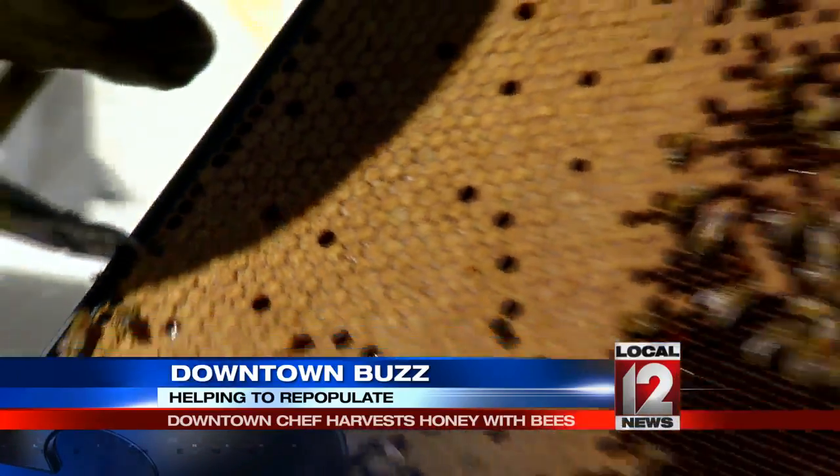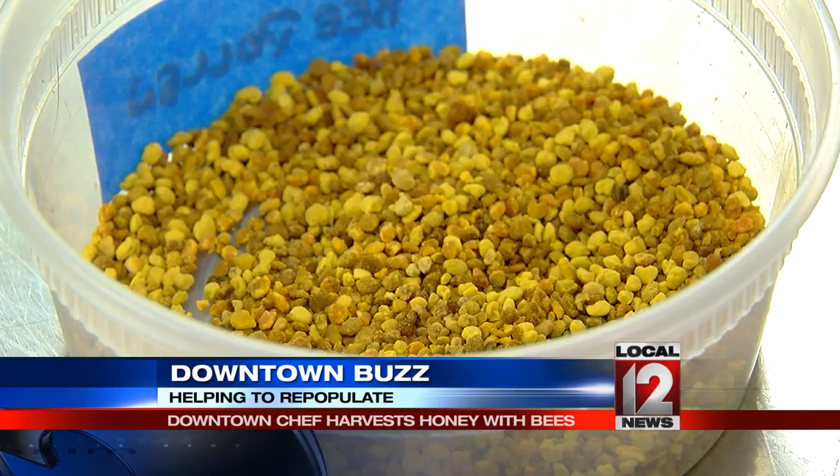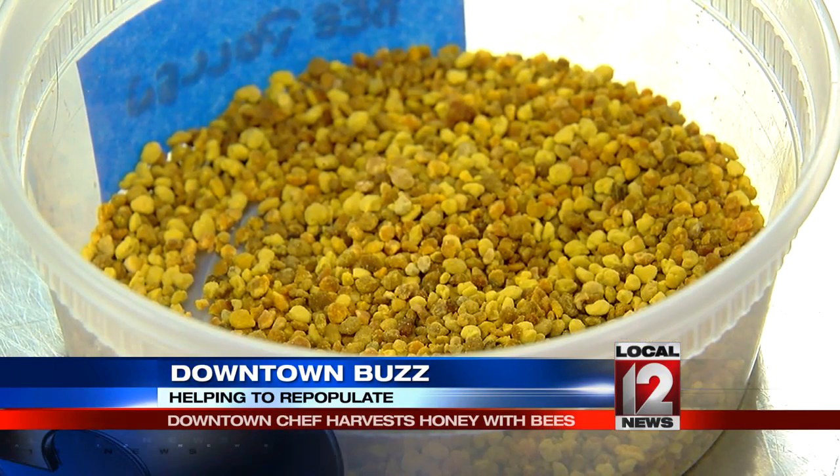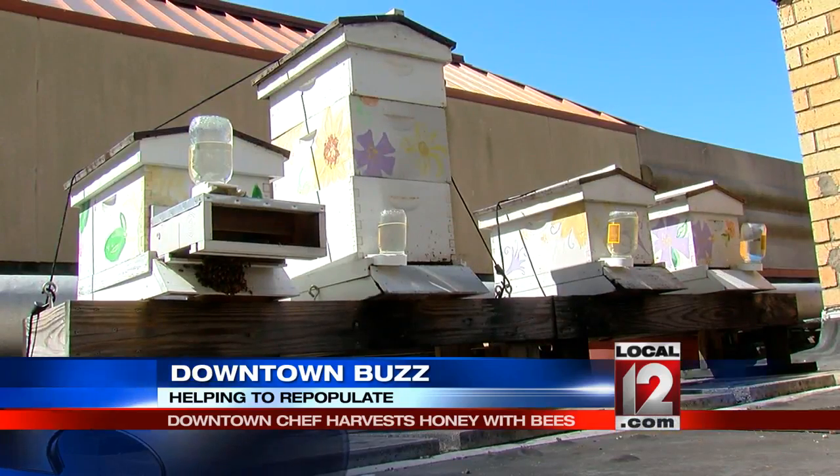We extract usually twice a year and we use it in a couple of our signature items throughout the year. The bee pollen we'll use all summer and into the fall. It really is kind of cool and people have a pride in it when they're harvesting it themselves.